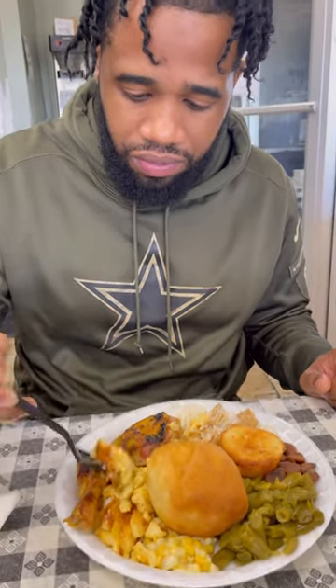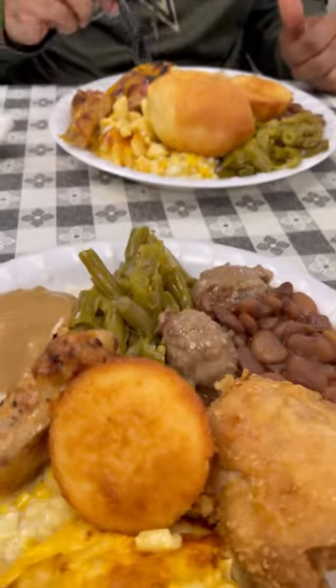That macaroni pie was definitely homemade — it was so creamy and amazing. Some fried corn — oh, it tastes like your grandma made that. It tastes like somebody laid hands on them beans. It's hitting on something, okay — Finney's is great!